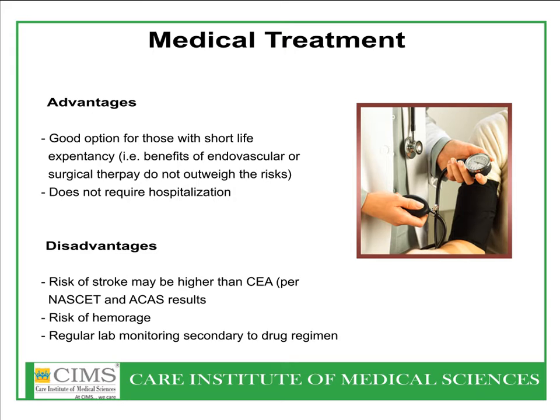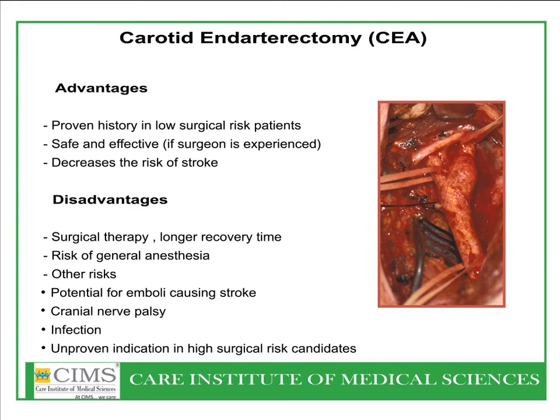The disadvantage is the continuing risk of stroke episodes in ulcerated lesions. Carotid endarterectomy is a long-standing proven treatment, mainly in low surgical risk patients — very safe and effective. However, it does have a longer process time, and there is a rare risk of cranial nerve palsy and infection. With newer carotid stent interventional therapies, there is a belief that endarterectomy carries slightly higher risk compared to carotid stenting as far as strokes are concerned.